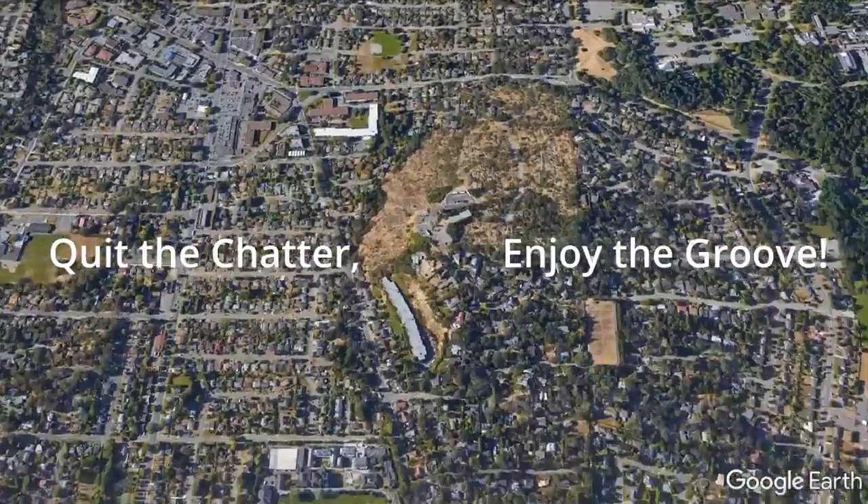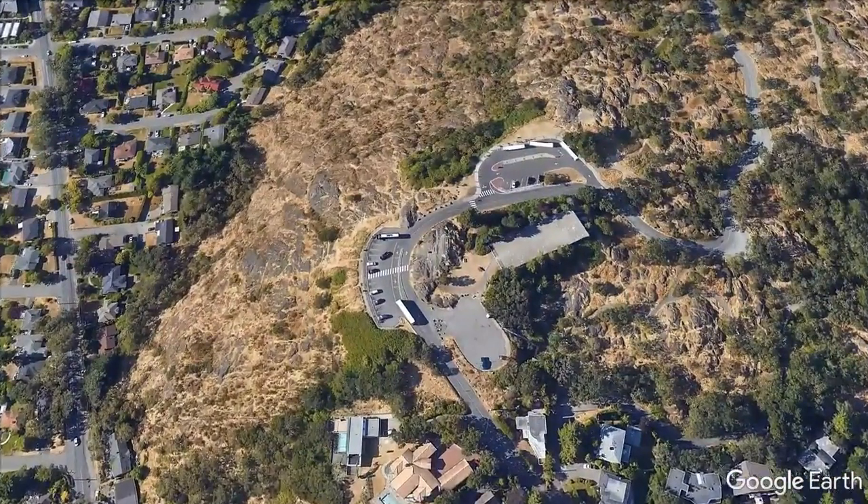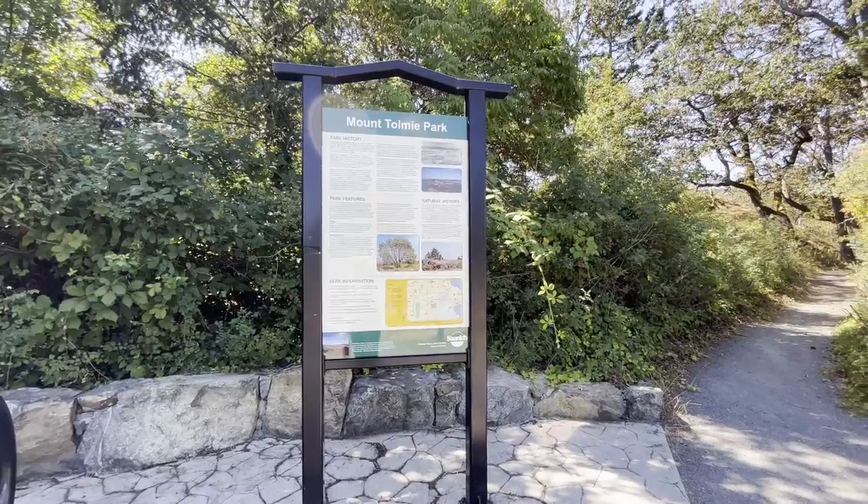This cache is located near the summit of Mount Ptolemy in Victoria, BC, which can be accessed on foot or in a car. There is parking available mere steps away from this earth cache.